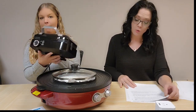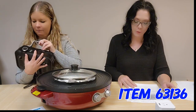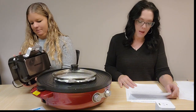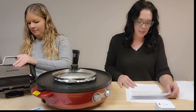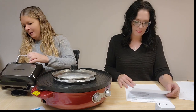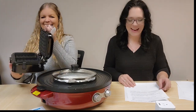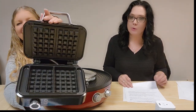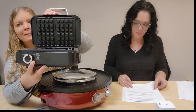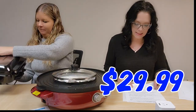We have a two-slice Belgian waffle maker, item 63136. You can make two one-inch thick Belgian waffles. It has two side channels to turn excess batter into waffle sticks, a lock on the side, and six browning levels so everyone can adjust for their preferred crispiness. $29.99.